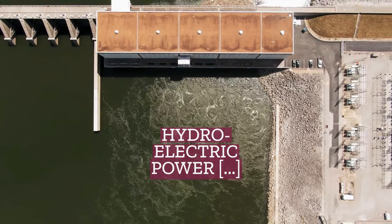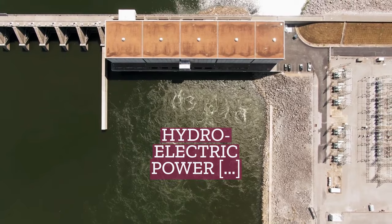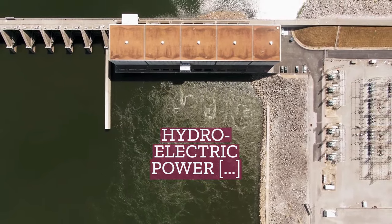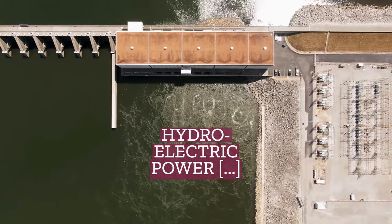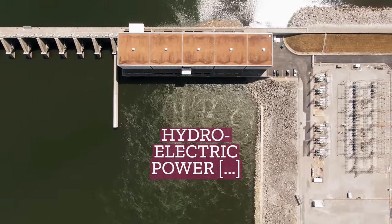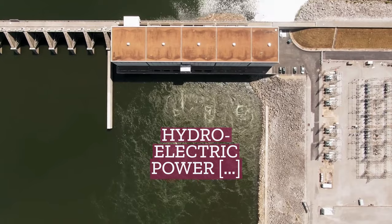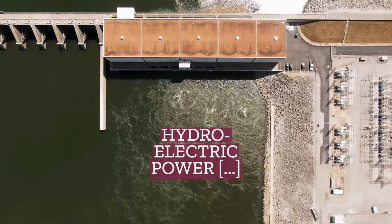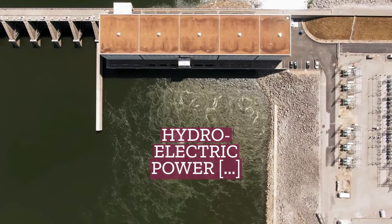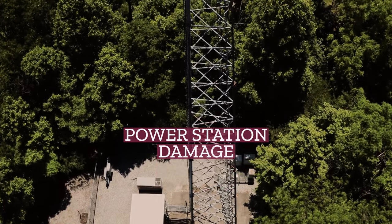Designed by the State Electricity Commission of Victoria and constructed by Lewis Constructions and commissioned in January 1981, Dartmouth Power Station has one Francis turbine generator with a generating capacity of 180 MW, the largest single installed hydroelectric turbine in Australia. It is owned and operated by AGL Energy.